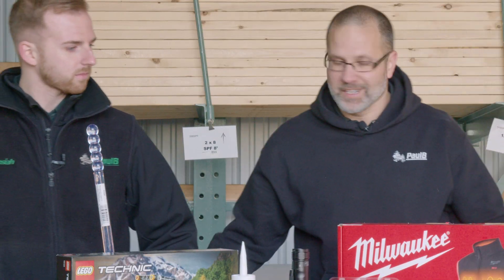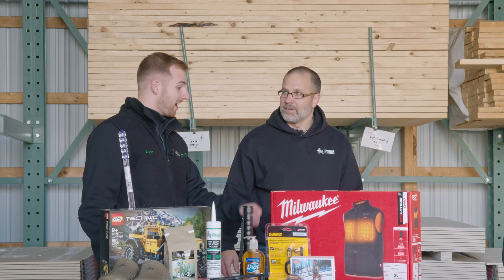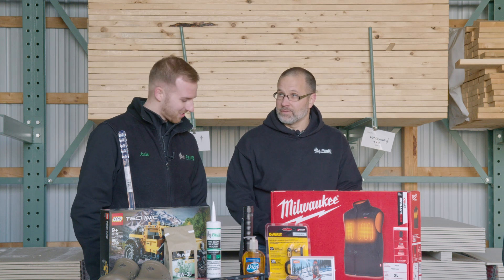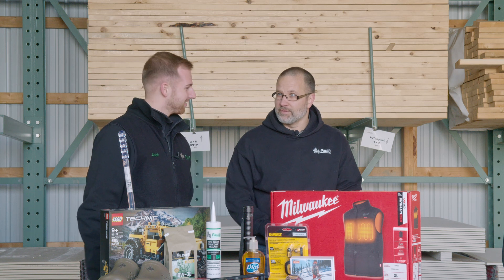Stihl zero turns — no way these are 10% off for a customer appreciation sale. Actually, yes. All of our Stihl product is 10% off this year. Chainsaws? Yes, sir. Trimmers? Yes. Blowers? Absolutely. Accessories? Yes, sir. Well, that sounds like everything. That's amazing. So Stihl is 10% off.